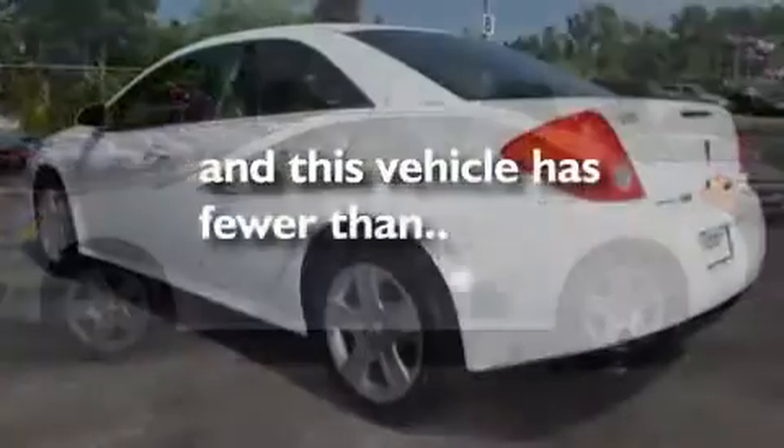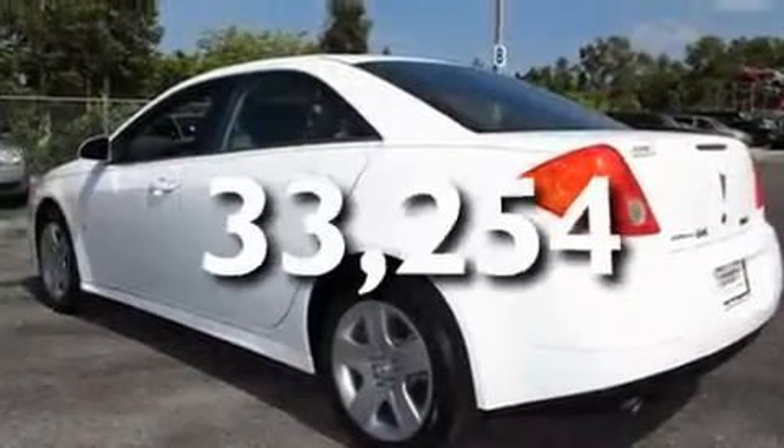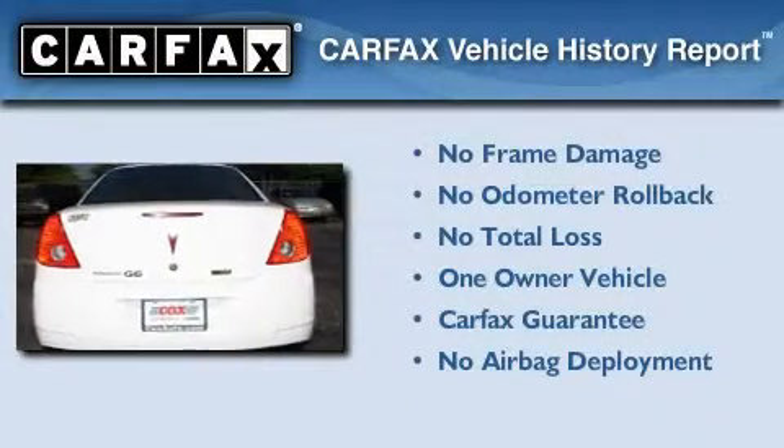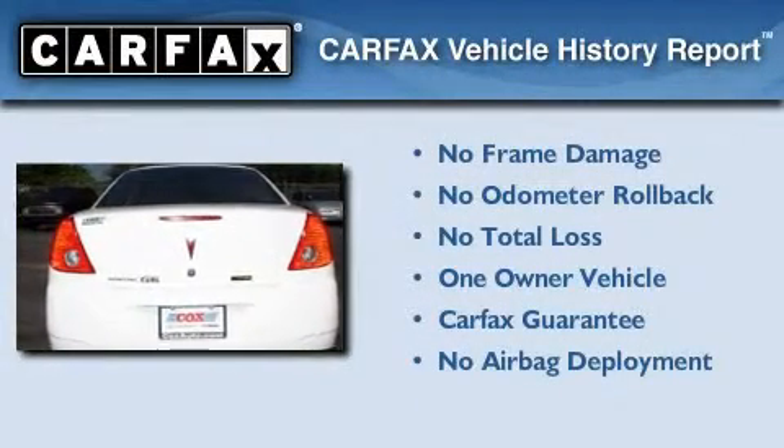This vehicle has fewer than 34,000 miles on the odometer. This Pontiac has had only one owner and it qualifies for the Carfax Buy Back Guarantee.